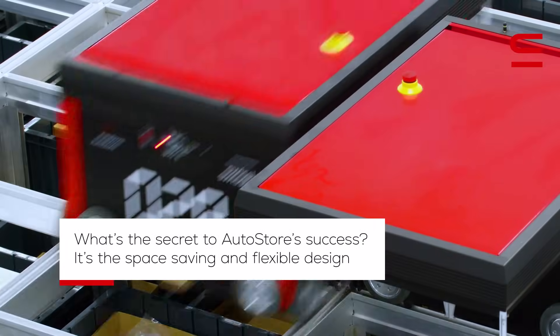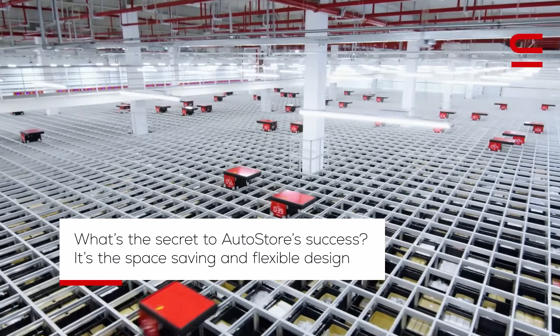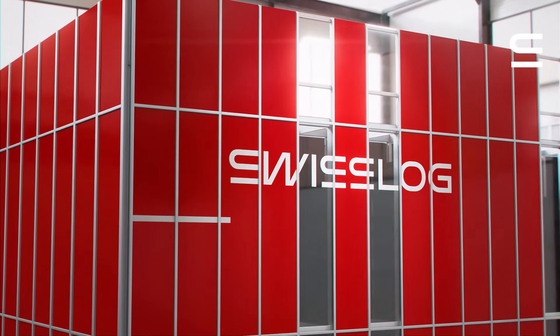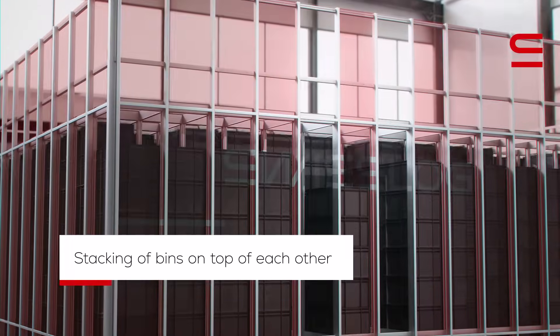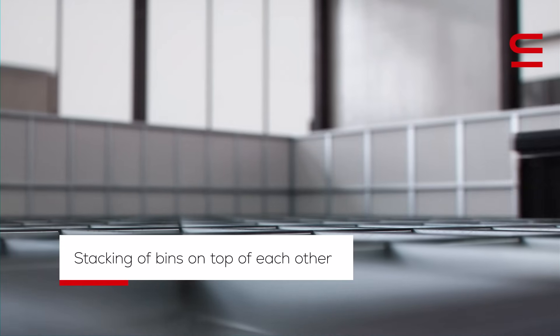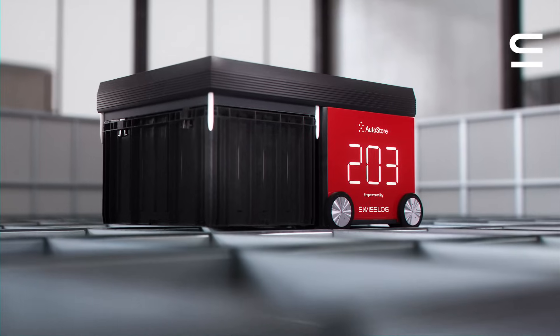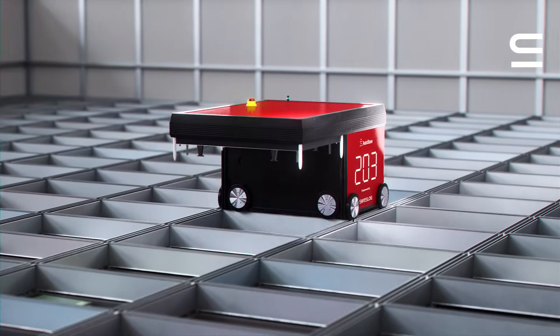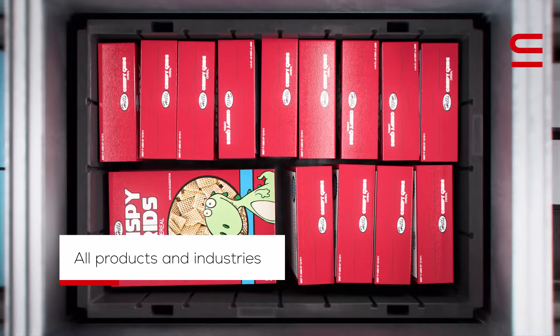What's the secret to AutoStore's success? It is the space-saving and flexible design. The system enables direct stacking of bins on top of each other. It uses robots to quickly process orders of small parts. The versatile AutoStore works for all products and industries.